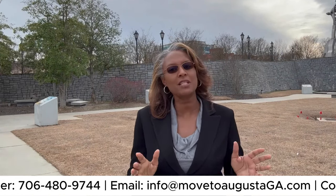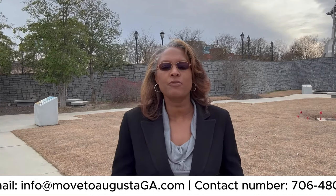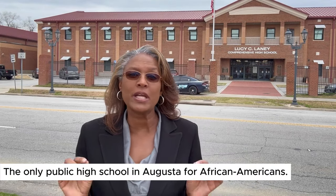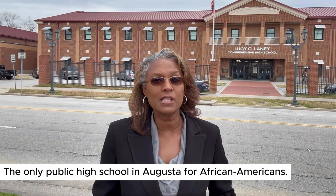Subscribe to the channel because we have so much information on Augusta, Georgia. Directly behind me is the Lucy C. Laney Comprehensive High School, which opened in 1949. For almost 15 years, this was the only public high school in Augusta for African Americans. Some of Lucy Laney's notable graduates include New York Jets running back Emerson Boozer, world-renowned opera singer Jessye Norman, professional golfer Jim Dent, television and stage actor Jerome Preston Bates, the Honorable Edward M. McIntyre — Augusta's first African-American mayor — and philanthropists Ann Johnson and Ellis Johnson.